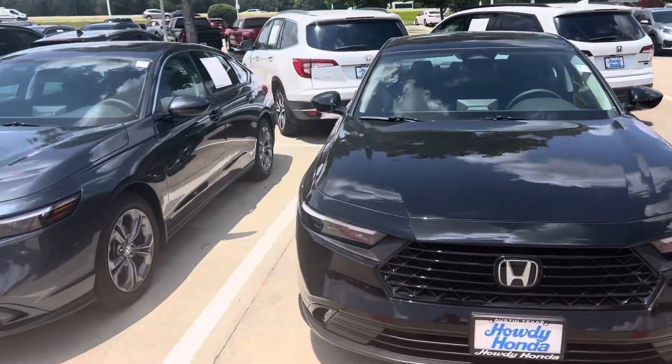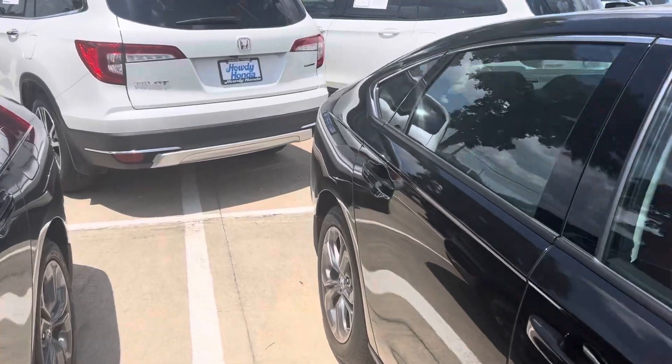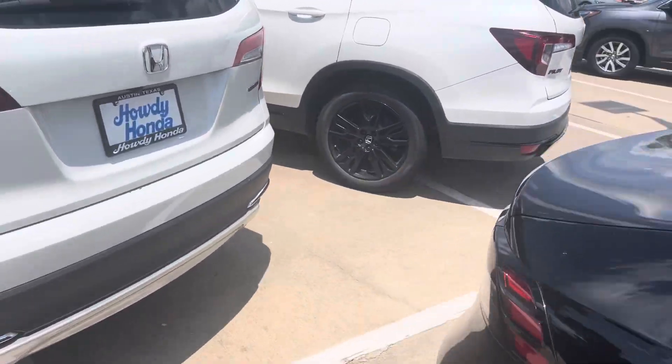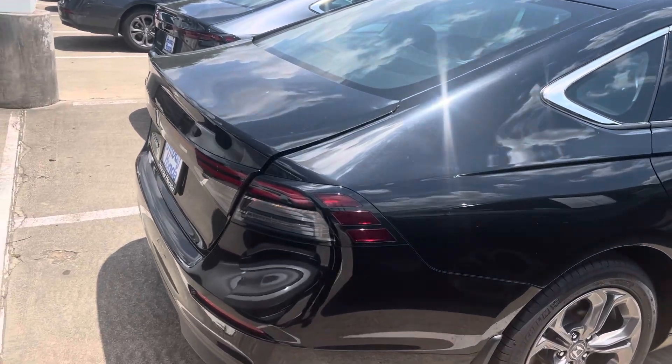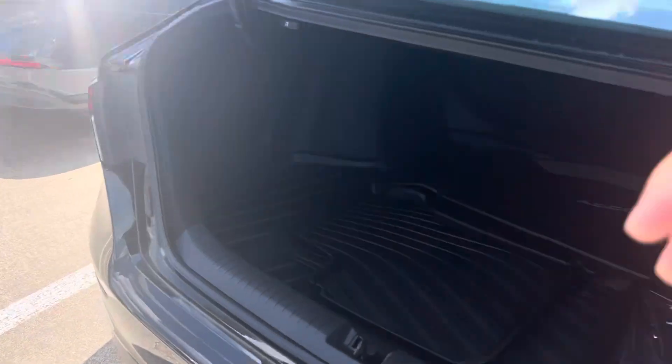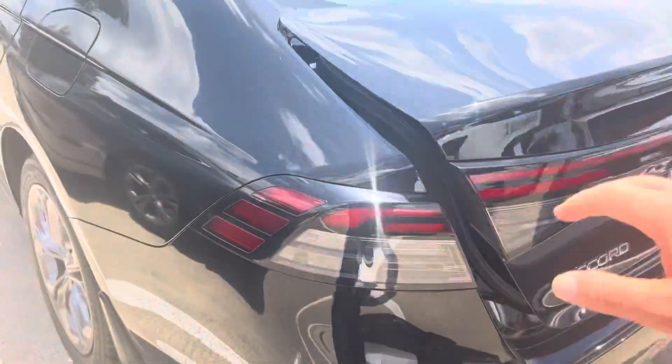Hello there, Thomas here at Howdy Honda. This is the 2024 Honda Accord EX. Brand new body style. Got a large trunk, backup camera, Bluetooth.